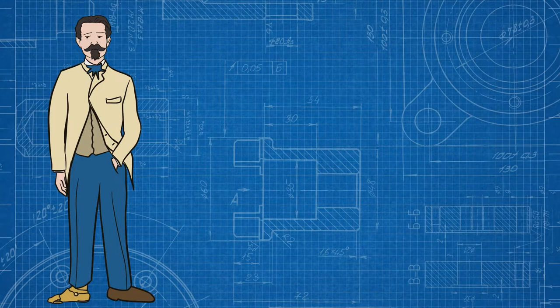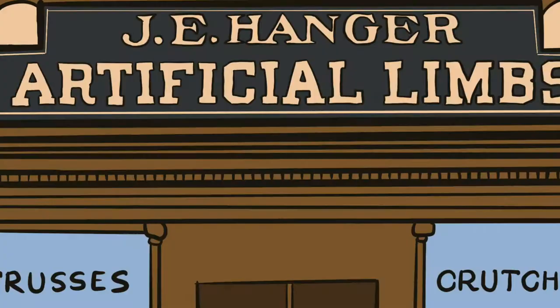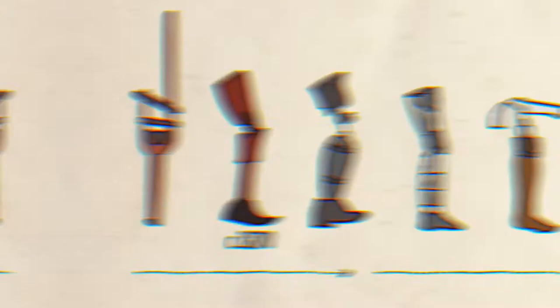His unique design was so effective that the Virginia state government commissioned him to manufacture more. And after successfully applying for a patent for his invention and setting up his own company, Hanger was able to help thousands of wounded soldiers get back on their feet. We've seen a steady evolution in the manufacture of artificial body parts since then. With new materials and technologies at our disposal, what do you think will be the next advancement in prosthetics?